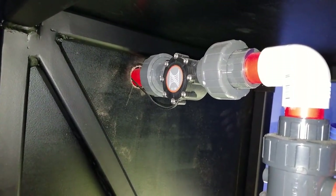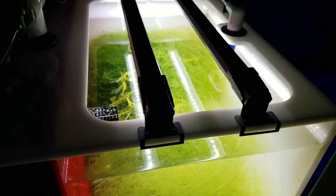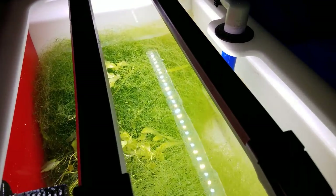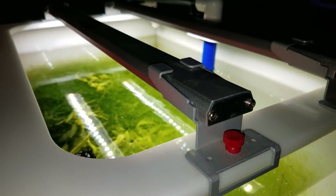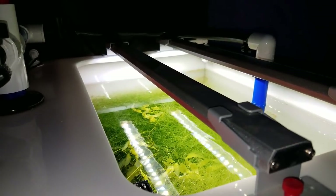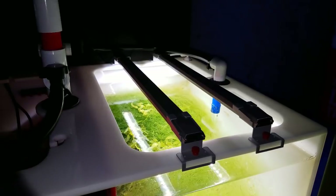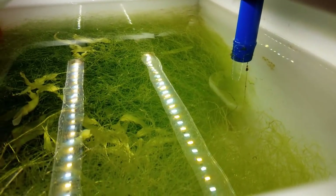The next thing is client build videos — you guys have been asking to see more of these. I can't record every client's build since some clients don't want their stuff on the internet, and I respect that. But for those who don't mind, I will document the whole build process — securing rock, adding fish, all that — and you'll see those videos here on YouTube within the next few months.